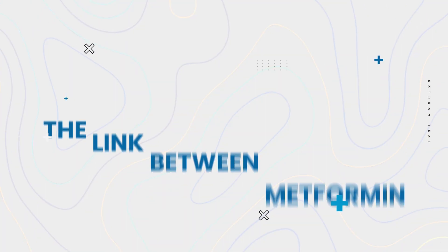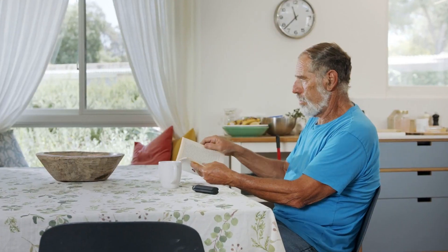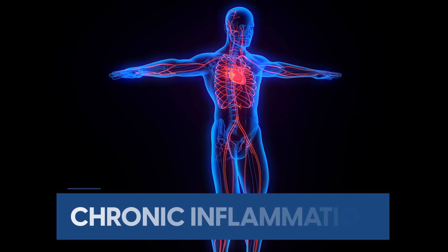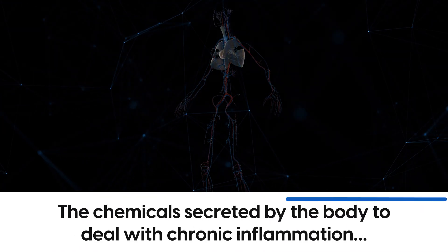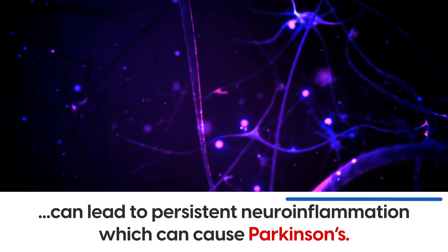Let's look at the link between metformin and Parkinson's disease. We know that Parkinson's disease involves dying nerve cells, and people with diabetes mellitus have a greater risk of developing Parkinson's. We also know that metformin is used to help symptoms of diabetes mellitus. One important symptom of diabetes mellitus is chronic inflammation. Chronic inflammation plays an important role in the damage and loss of nerve cells. Studies have found that chemicals secreted by the body to deal with chronic inflammation can lead to persistent neuron inflammation, which can cause Parkinson's.